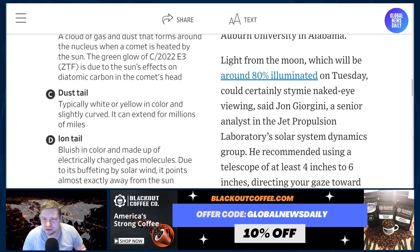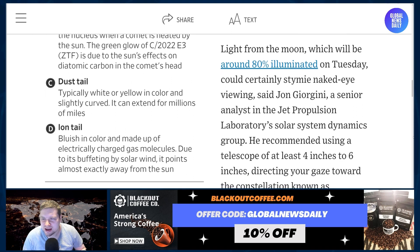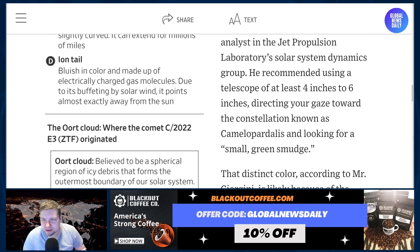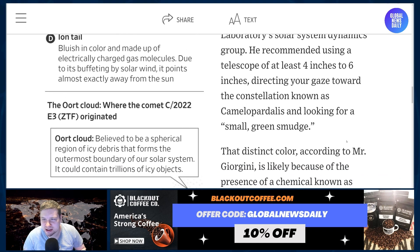Light from the moon, which will be around 80% illuminated on Tuesday, could certainly stymie naked eye viewing, said John Giorgini, a senior analyst in the Jet Propulsion Laboratory's Solar System Dynamics Group. He recommended using a telescope of at least 4 to 6 inches, directing your gaze towards the constellation known as Camelopardalis — I should have looked this up before I did this video. Go Google that and look there.